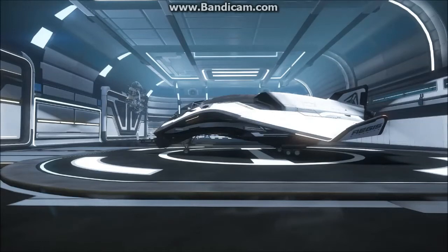I just swapped out my Drake Interplanetary Cutlass for the Aegis Dynamics Avenger. It's the first time taking a look at it, so I have no idea what to expect other than what I've seen on YouTube and read about. So let's take a look.